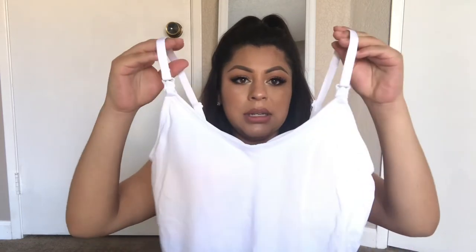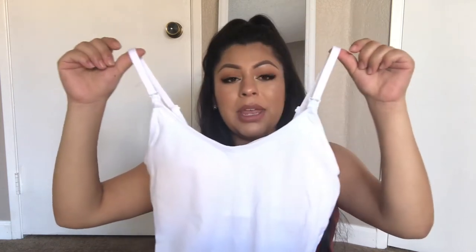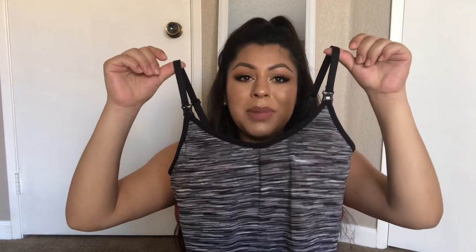I also picked up these nursing tank tops, so it's easy to take off the strap and then you can just nurse from there. I picked up a white one and a black and white striped one that was super cute. I got these at Ross for super cheap. If you guys need maternity clothes, definitely check out Ross before going to any expensive store — they have so many maternity clothes for a really great deal.